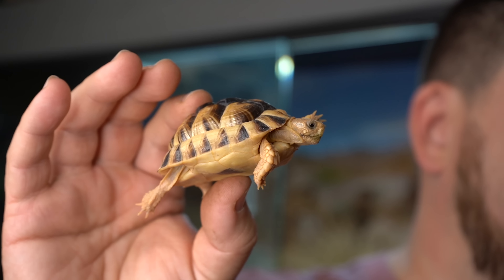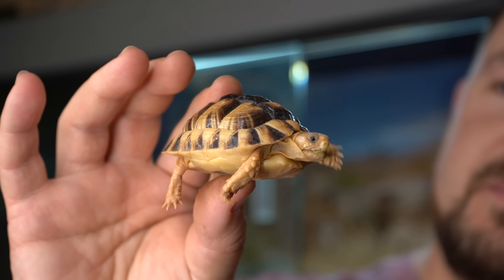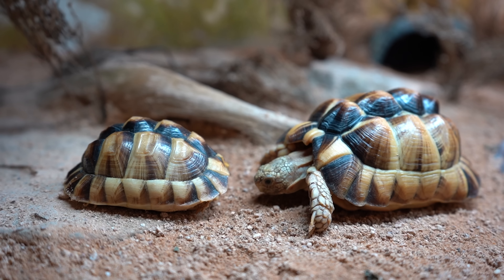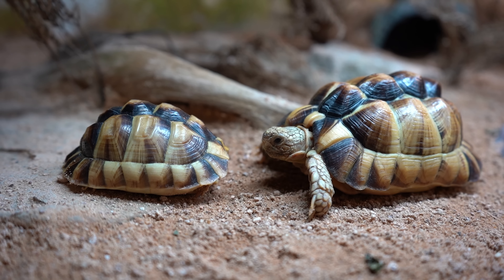One thing worth bringing up quickly, since this is a feeding video: you might notice the condition of the shells on these Egyptian tortoises. These three are all rescues raised improperly, which is why they're lumpy. The point I want to drive home is that diet doesn't play as much of a role in shell condition as many people think. It's actually hydration. These tortoises, even though they are arid-dwelling, were raised too dry. If they were raised with proper hydration and constant access to water to drink and soak in, they would have much smoother shells.